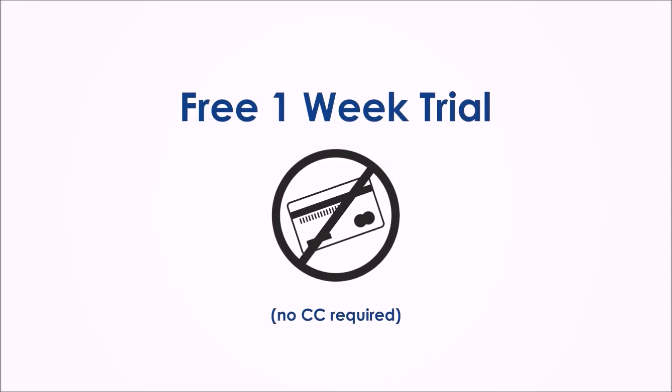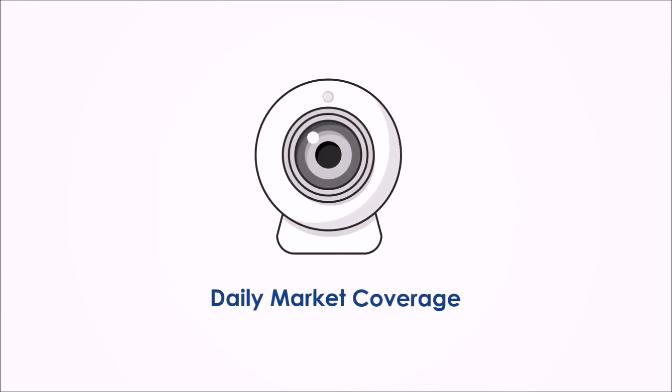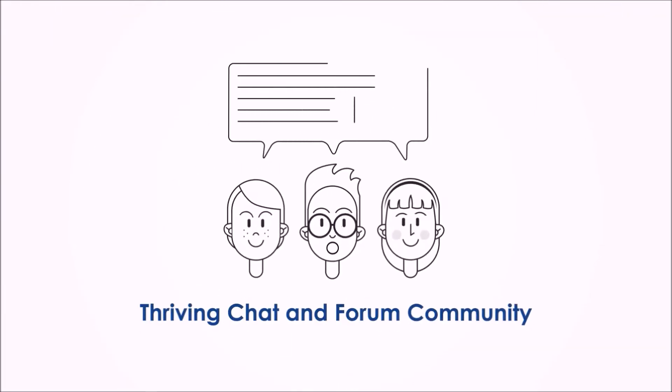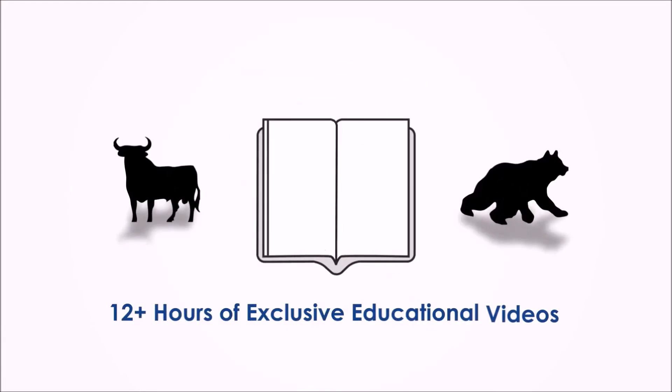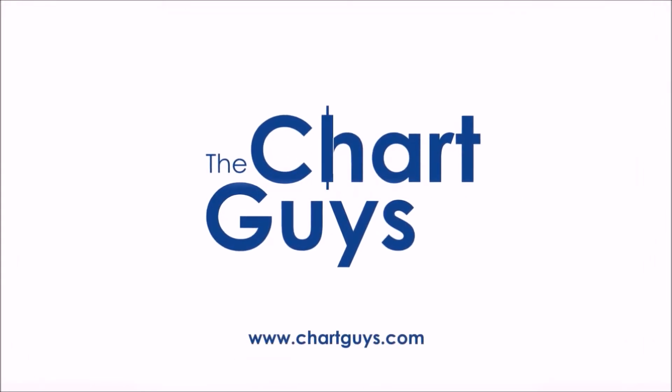Sign up for a one-week free trial — no credit card required — for access to daily live chart analysis and market coverage, a thriving chat community, along with dozens of hours of exclusive educational materials. We look forward to seeing you. Let's check out some charts.